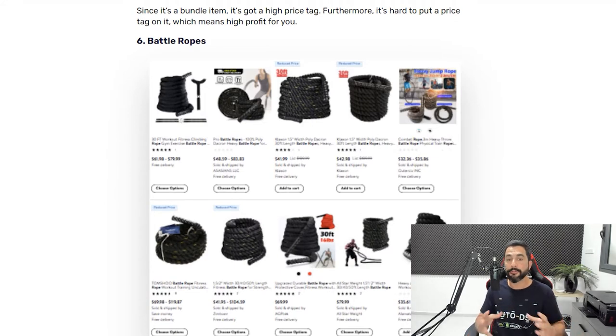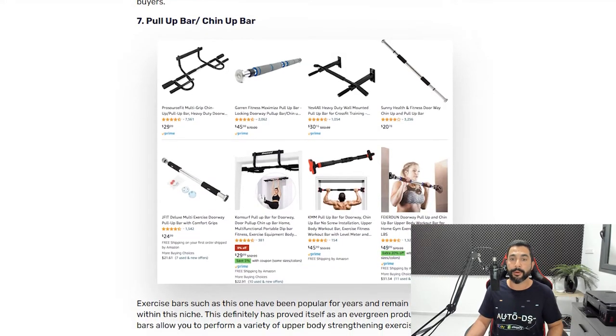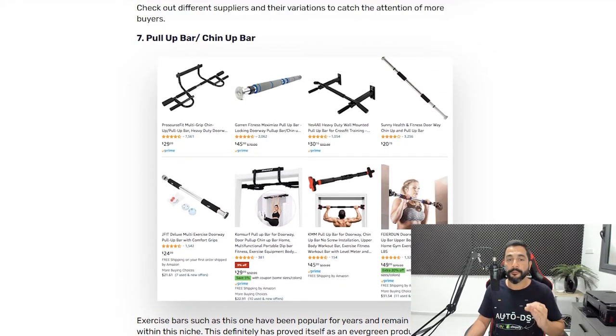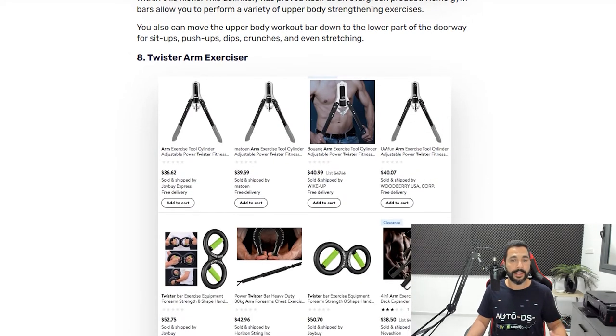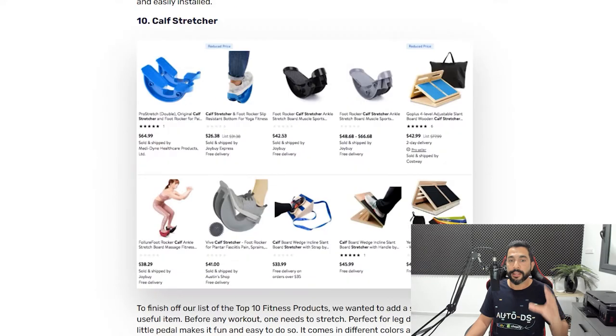Also on the fitness list: pull-up bars and chin-up bars that people hang in their doorways to work out their upper backs and shoulders — another great bestseller from the home fitness niche. Then there are twister arm exercisers, another bestseller going under the radar, coming in different variations and forms each requiring different amounts of power. Then bike pedal exercisers and calf stretchers. That's a small taste from the fitness products — already 30 product ideas — and you can definitely multiply your success once you start finding those bestsellers from within them.